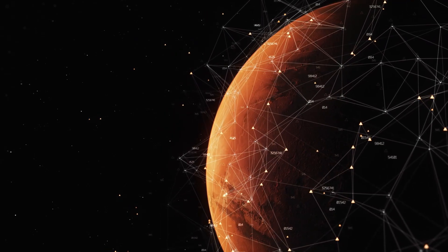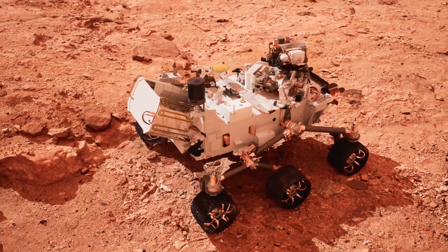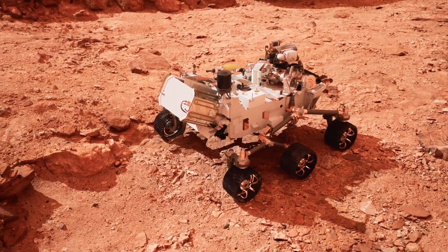Learning about Curiosity helps us understand how technology is used to explore other planets and why exploring Mars is so exciting for scientists.